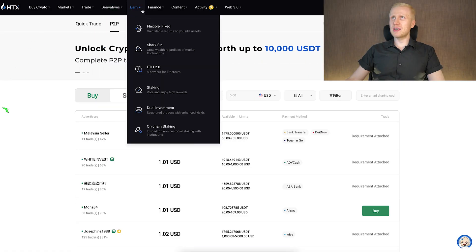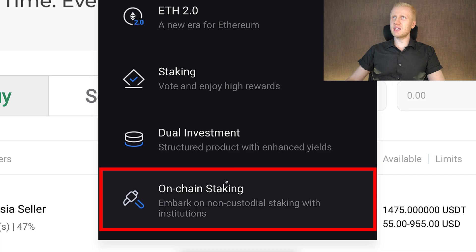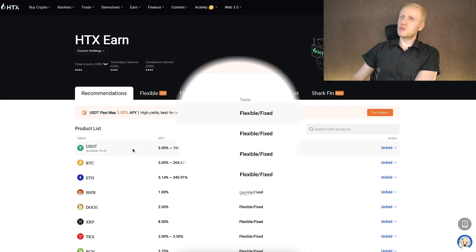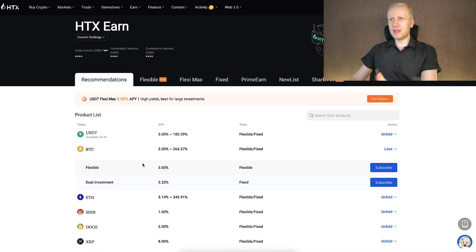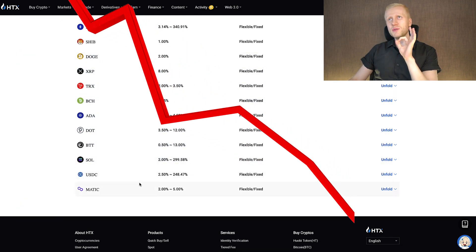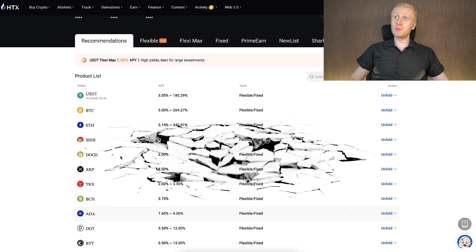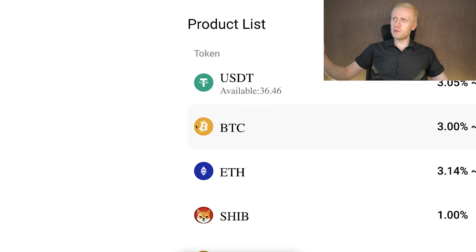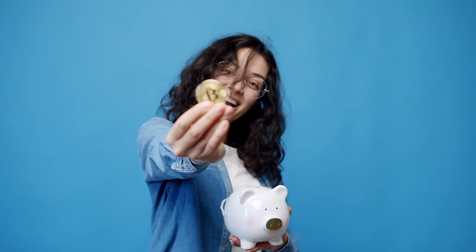Moving to the Earn section, you can see flexible, fixed, Shark Fin, Ethereum 2.0 staking, dual investment, and on-chain staking. There are many different ways to earn money automatically on HTX Earn. I personally use BTC to earn a little bit automatically in a flexible way. I don't recommend most other altcoins in the Earn section because most altcoins are going towards zero against Bitcoin — some quickly, some slowly.